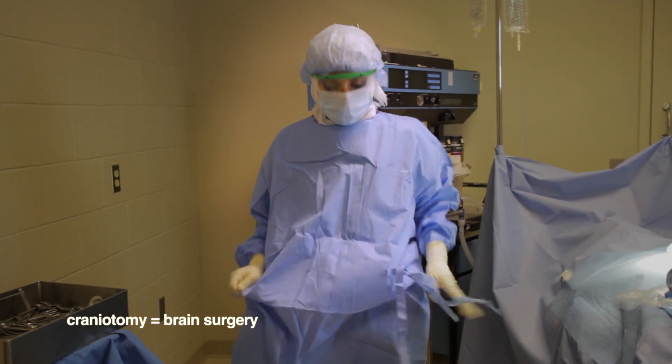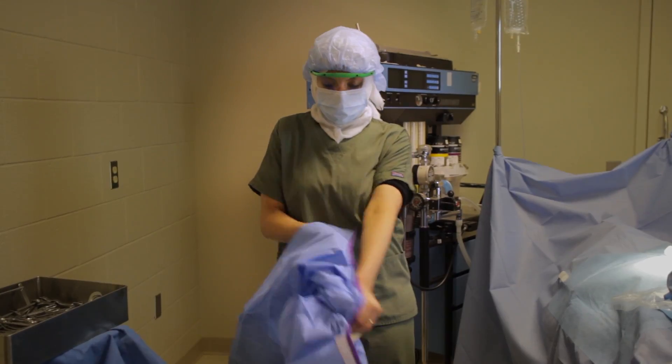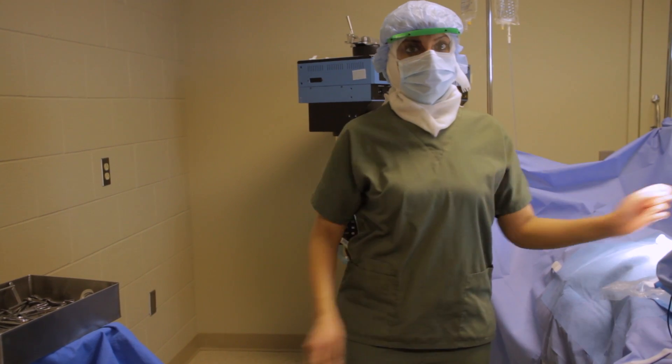Whatever it is, Penn College's surgical technology program will help you do all these awesome things. We look forward to seeing you.